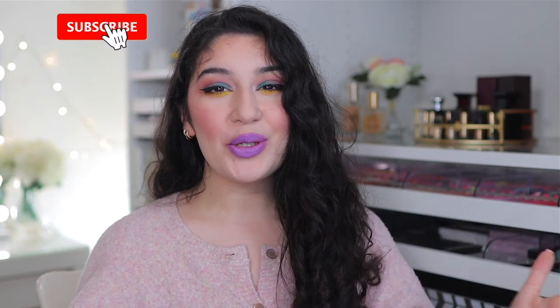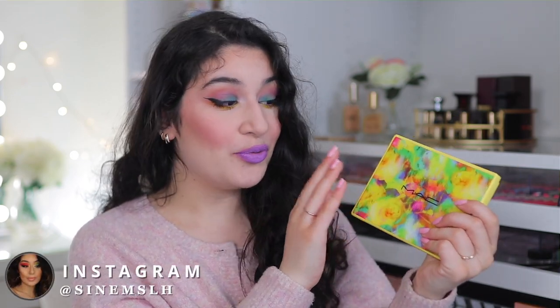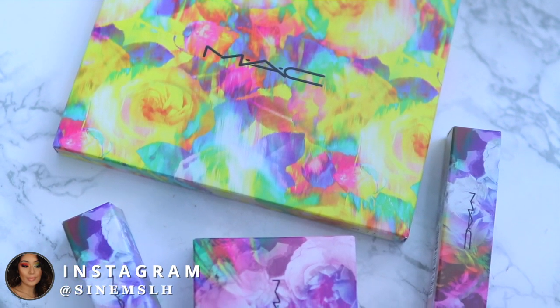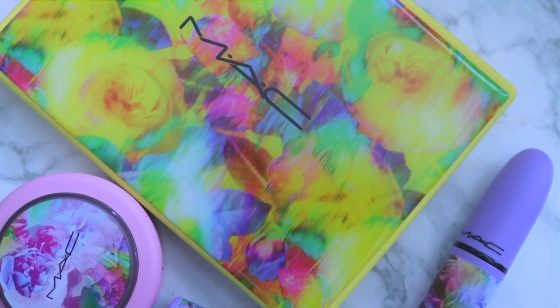Hey guys, welcome back to my channel, and welcome if you are new here. Today I'm going to be doing another MAC limited edition collection — this is the MAC Botanic Panic summer 2021 collection. We're going to be reviewing it, showing you what I picked up, and if you are a MAC fan, you definitely want to subscribe because I do a lot of MAC on my channel.